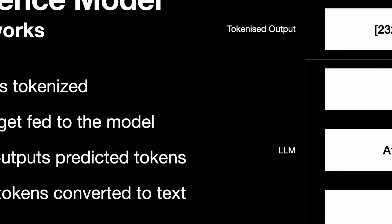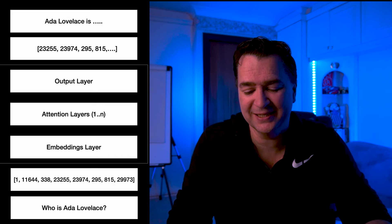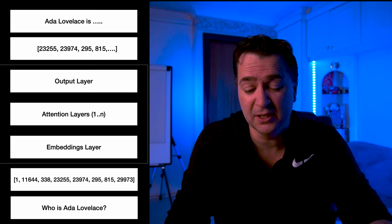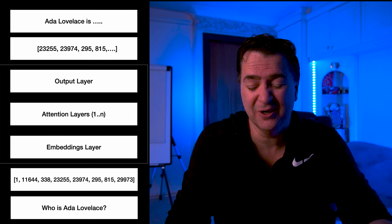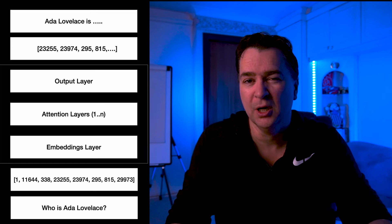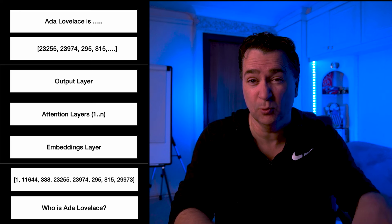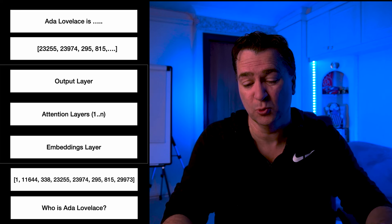If you're not sure about tokenization, I actually have a nice little reference model of what a transformer model looks like. It's highly simplified, but you can see at the bottom: you take input text — in this case I'm using the phrase 'who is Ada Lovelace' — and that input text gets converted into a tokenized form. So essentially every word or subword gets converted into a number. That means the model never ever sees the words directly; what they see is the numeric representation of those words or subwords.